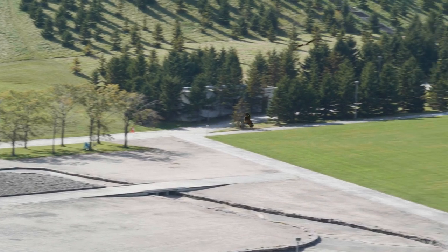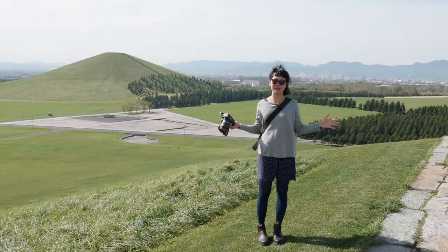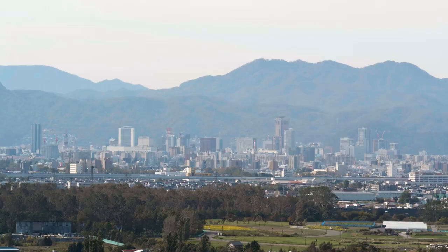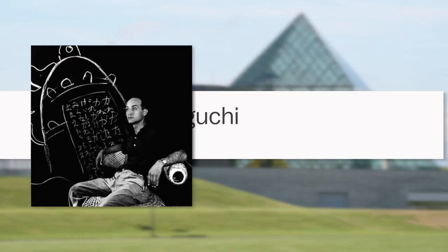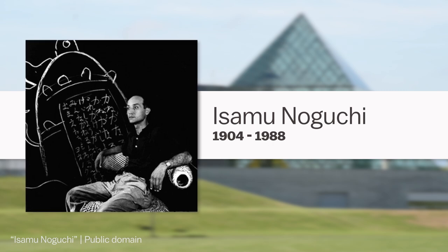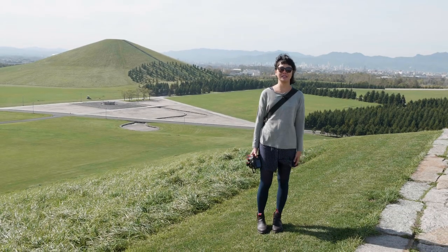I'm at Moerenuma Park right now, and it's a massive park just outside of central Sapporo, which you can see behind me. This park was opened in 2005 and designed by famous Japanese-American sculptor Isamu Noguchi. I'm going to be walking around and looking at his unique installations.